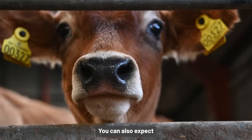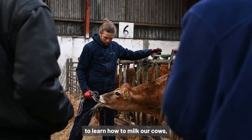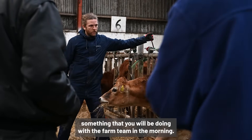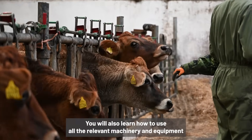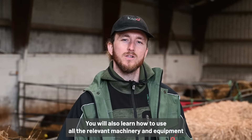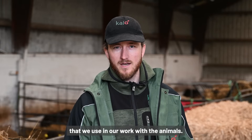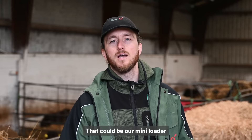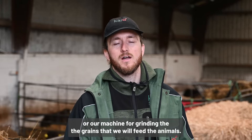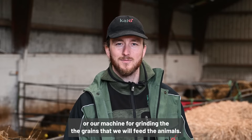You can also expect to learn how to milk our cows, something that you'll be doing with the farm team in the morning. You'll also learn how to use all the relevant machinery and equipment that we use in our work with the animals. That could be our mini loader or a machine for grinding the grains that will feed the animals.